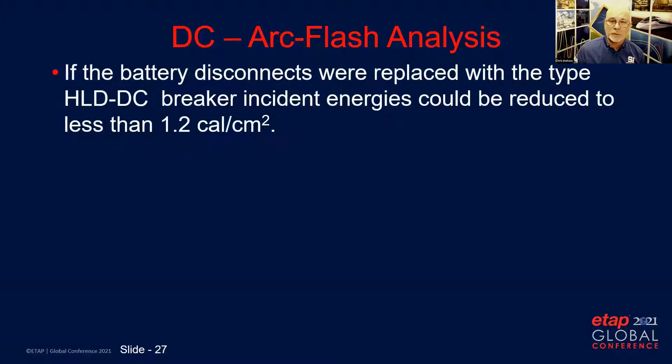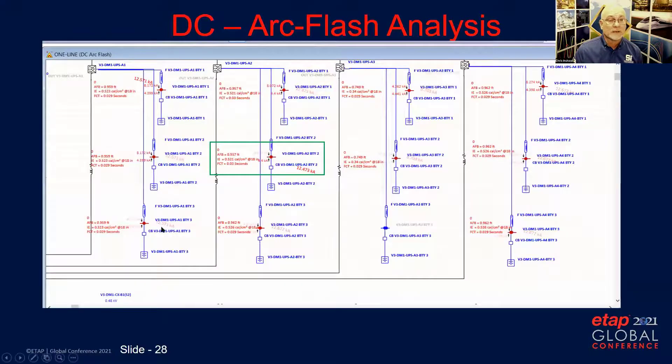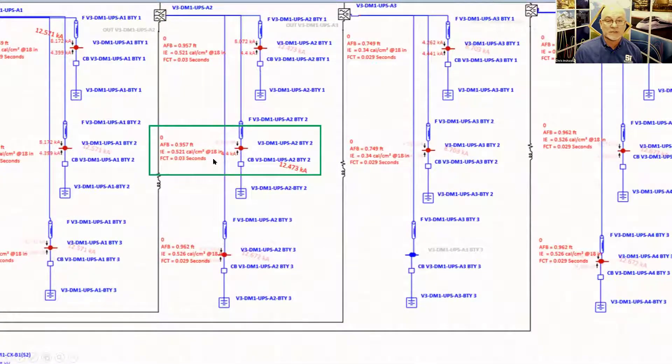If the battery disconnects were replaced with the type HLDC that the client originally thought was in their battery cabinets, the breaker incident energy could further reduce to less than 1.2 cal/cm². This would not require a 40 cal/cm² flash suit to operate the disconnects. As shown, the incident energy is less than 1 cal/cm².